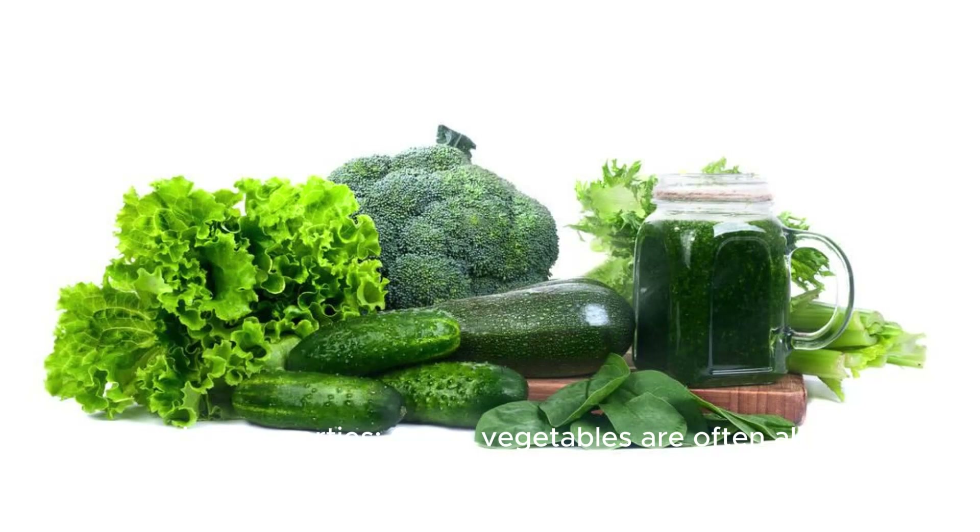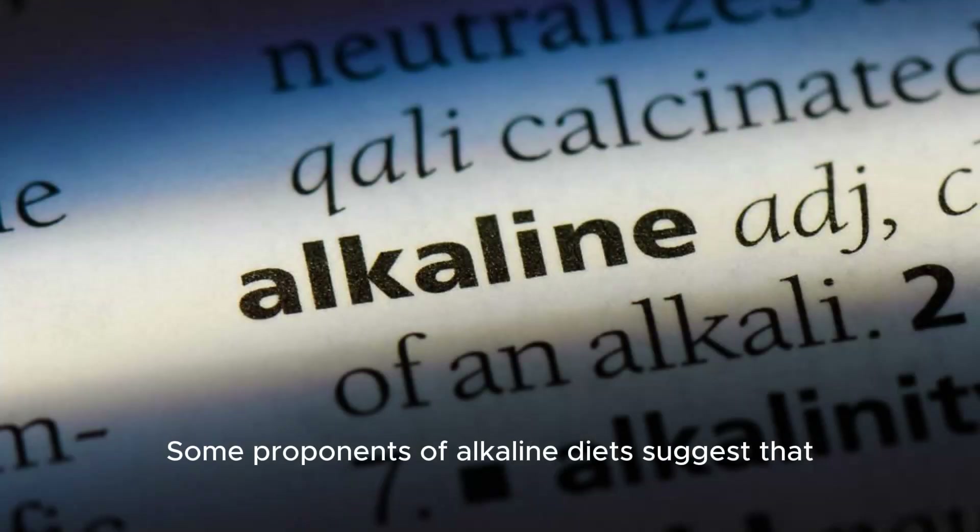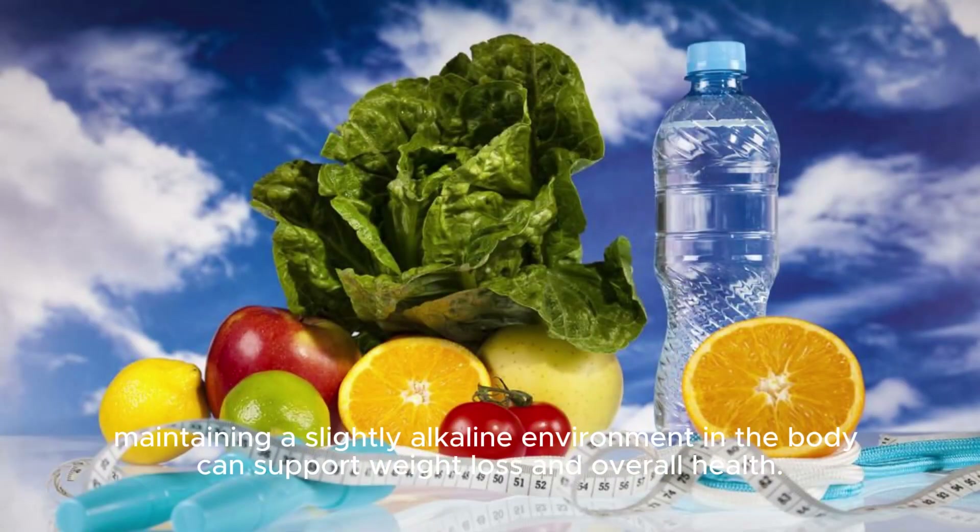Alkalizing Properties. Green vegetables are often alkaline-forming, which can help balance the body's pH levels. Some proponents of alkaline diets suggest that maintaining a slightly alkaline environment in the body can support weight loss and overall health.